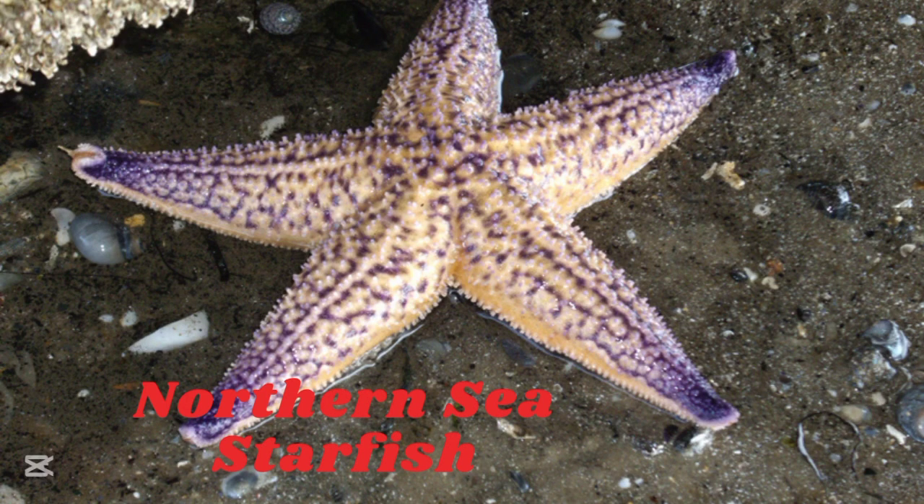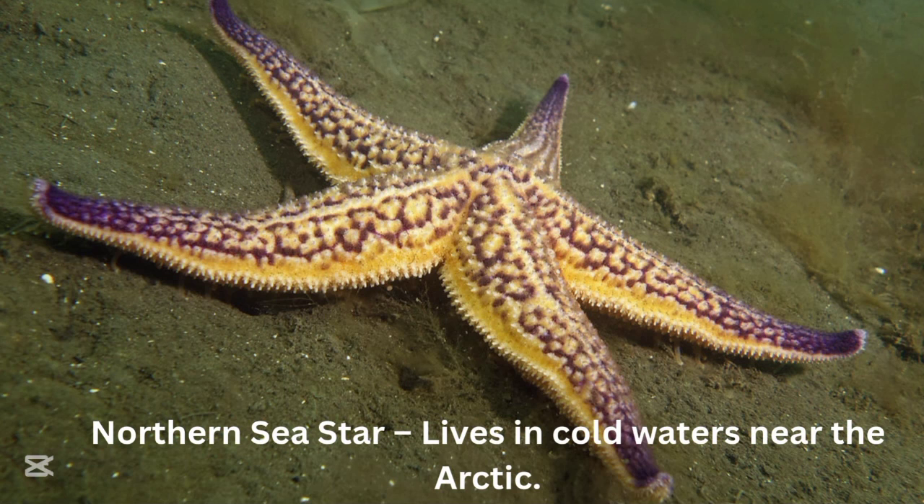Northern sea starfish. The northern sea starfish lives in cold water near the Arctic.